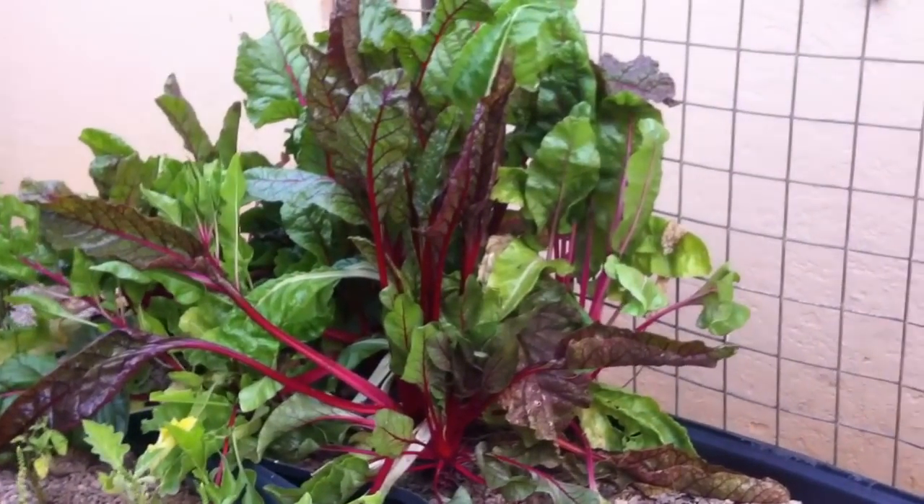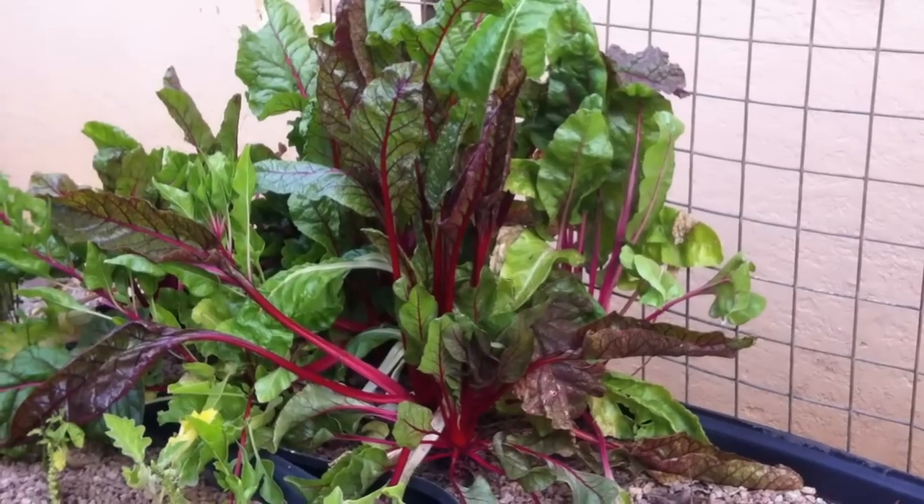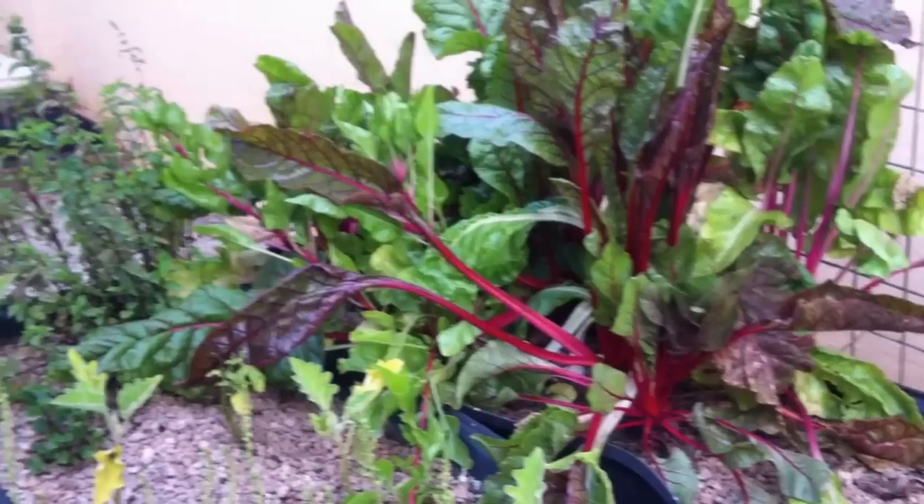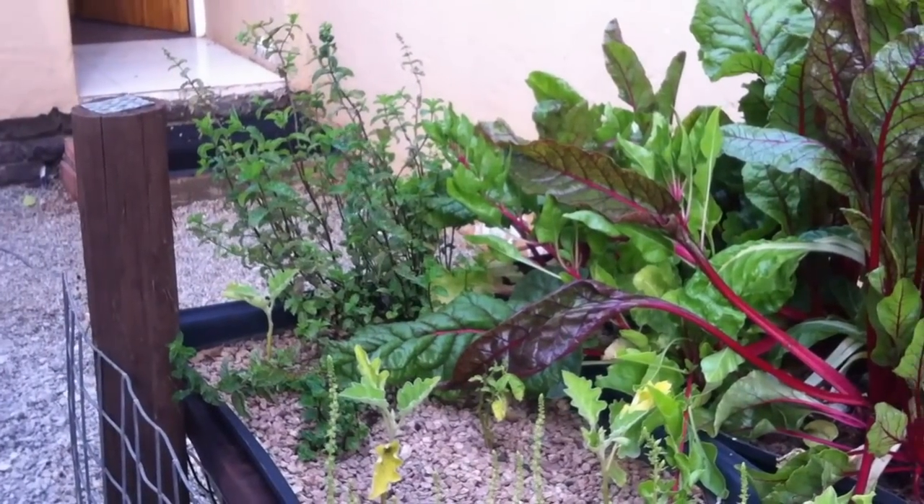We've had some success with the plants, especially with the spinach you can see here that has grown totally wild and with lettuce. Mint, wild mint also seems to totally love the environment.